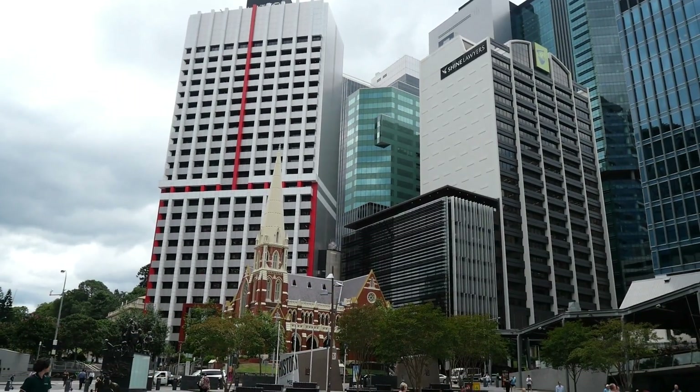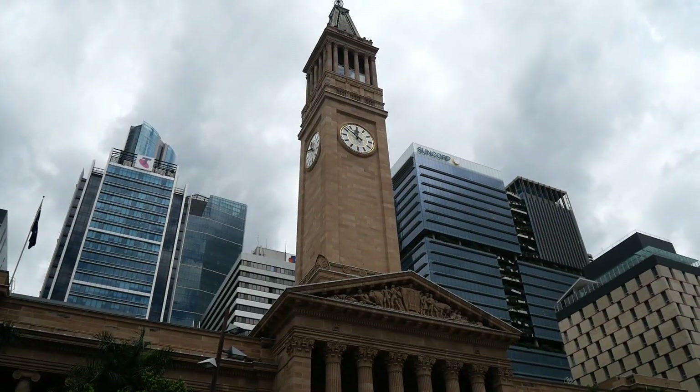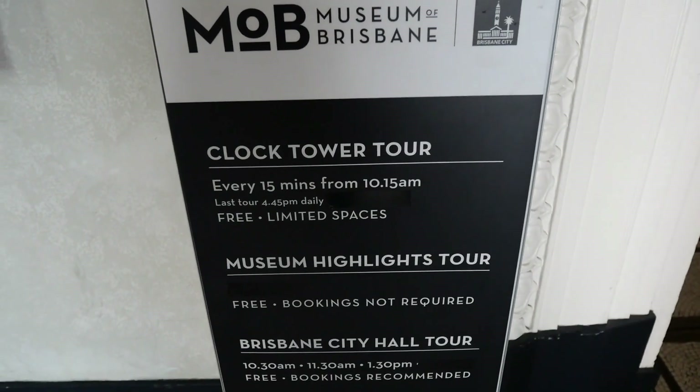One of the things you can do is come to Brisbane City Hall, which is in King George Square. You can go up the clock tower for an amazing view for free, view the main auditorium, and the Brisbane Museum, so I highly recommend coming and having a look.